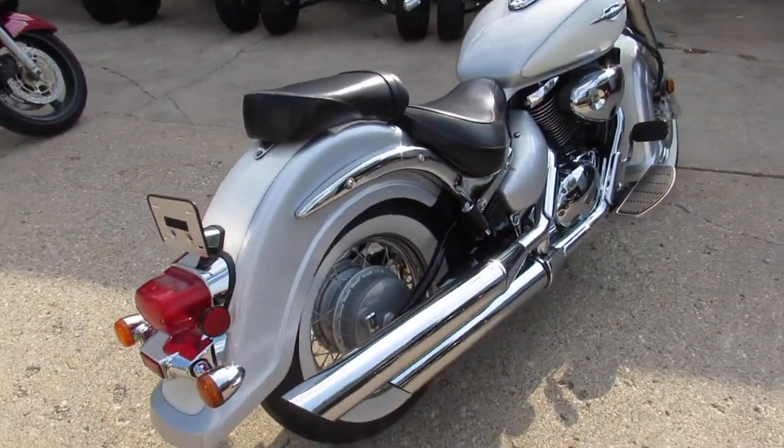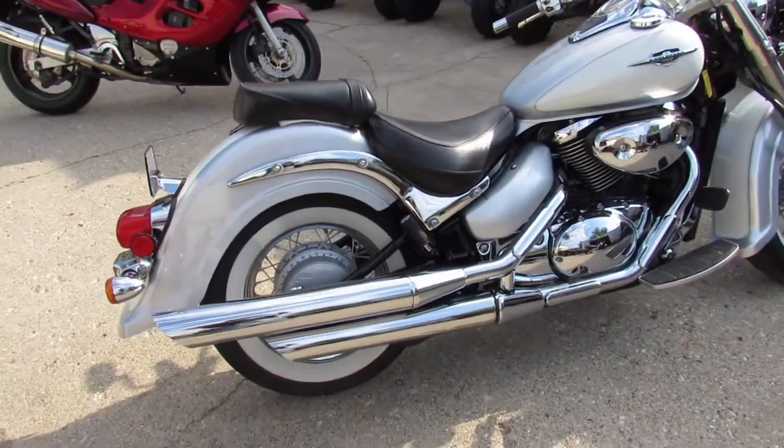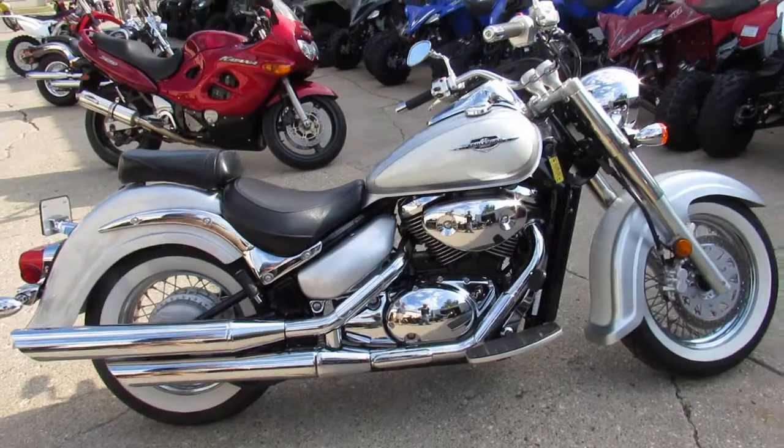And it's only got 9,873 miles. Why buy a new one? Save yourself thousands on this one. And it's sharp.